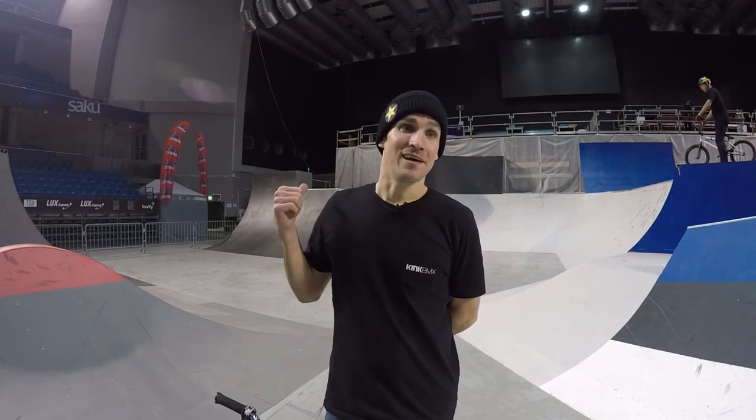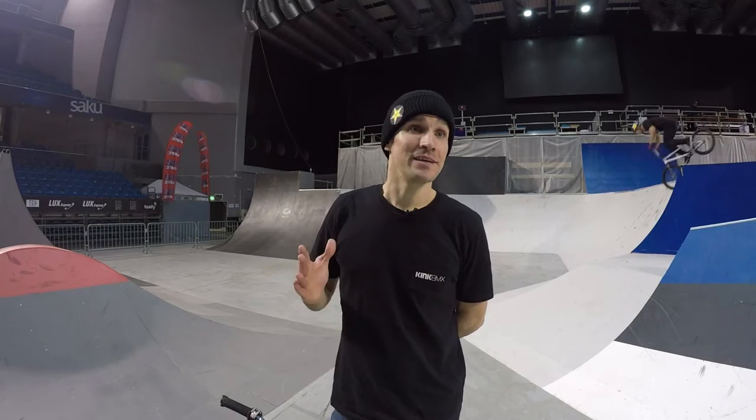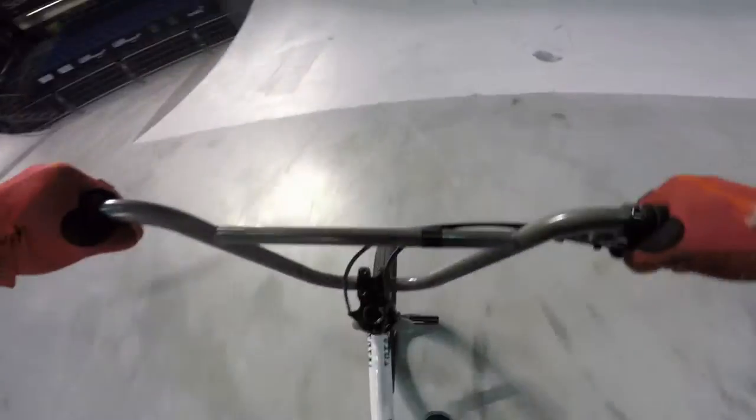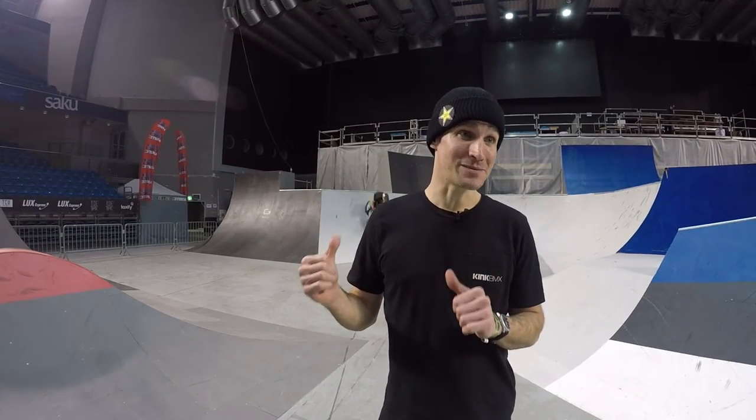Now behind me you see a couple of quarter pipes — they're all bowled in, it looks really good. A lot of the riders really like these quarters; they're going really high doing a lot of big tricks. This is definitely gonna be a banger here at Simple Session.